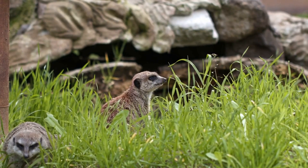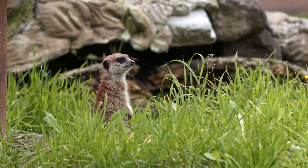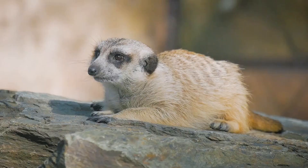Meerkats are also known for their cooperative behavior, with individuals working together to care for young, defend the group from predators, and locate food.